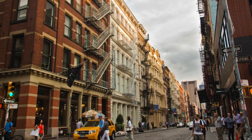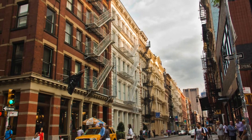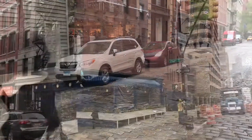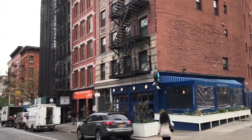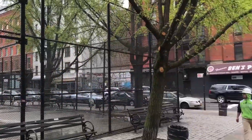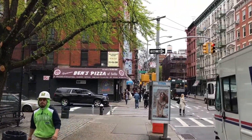Soho consists of 26 blocks and approximately 500 buildings. Soho boasts the greatest collection of cast iron architecture in the world, with side streets paved with Belgian blocks from the 1800s, giving this neighborhood the most unique character unmatched by any other in this city. These blooming streets of Manhattan are known for their pop culture, art, and fashion.